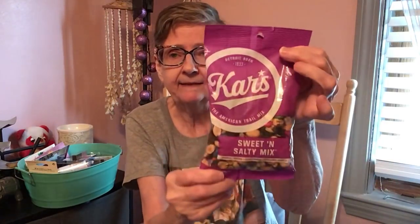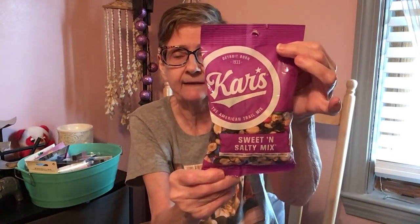Then I got the Kar's Sweet and Salty Mix — peanuts, raisins, cocoa candy, sunflower kernels, six ounce bag. Watch out because they have the three-point-something ounce bag out too, so look for the bigger bag.